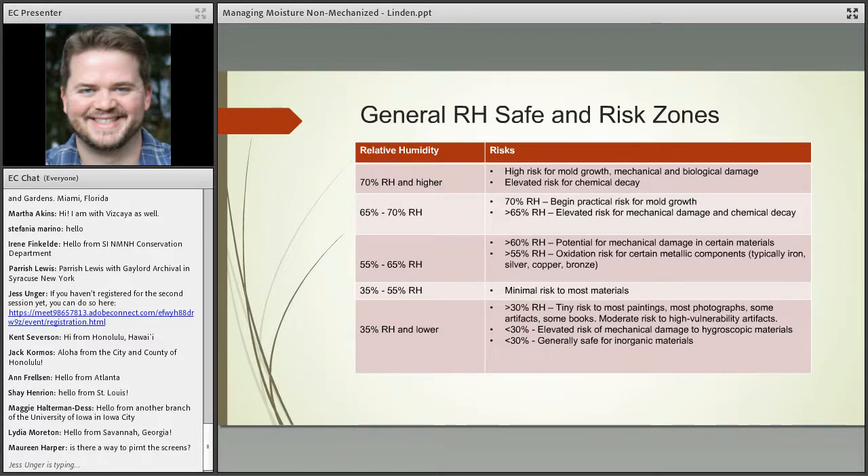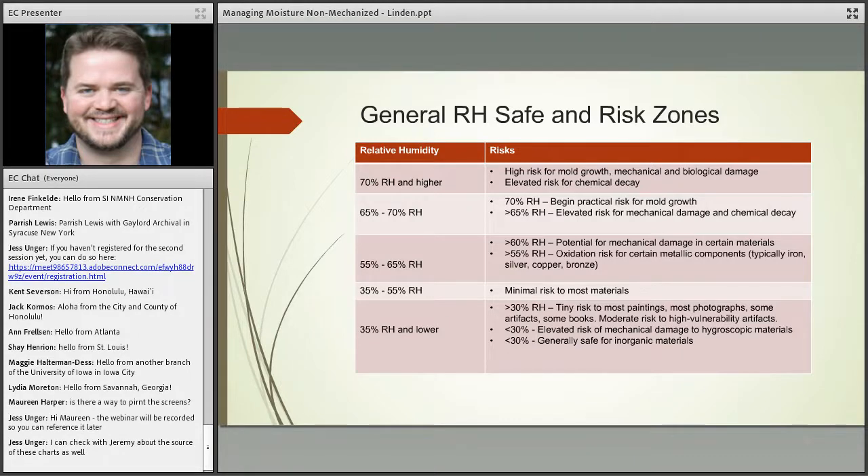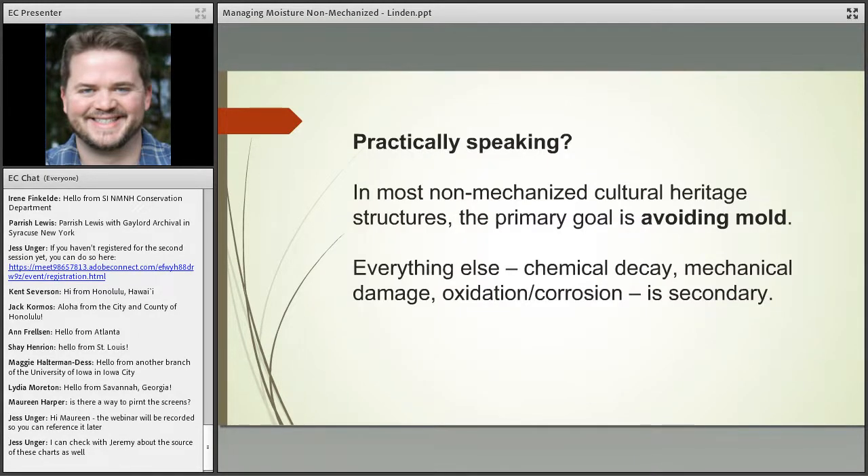We're not going to talk as much about low relative humidity conditions today — I'll touch on humidification in the next webinar. As far as lower RH conditions go, more often than not that is not usually the panic point when we get to issues of disaster and power outages, though there are some exceptions we can discuss at the end if needed.